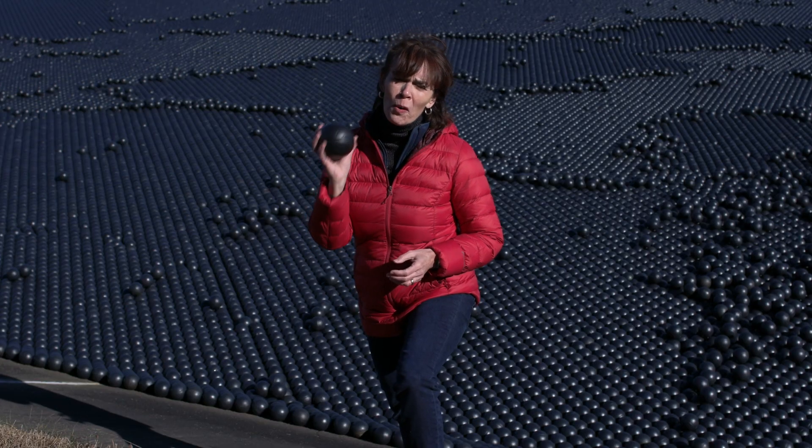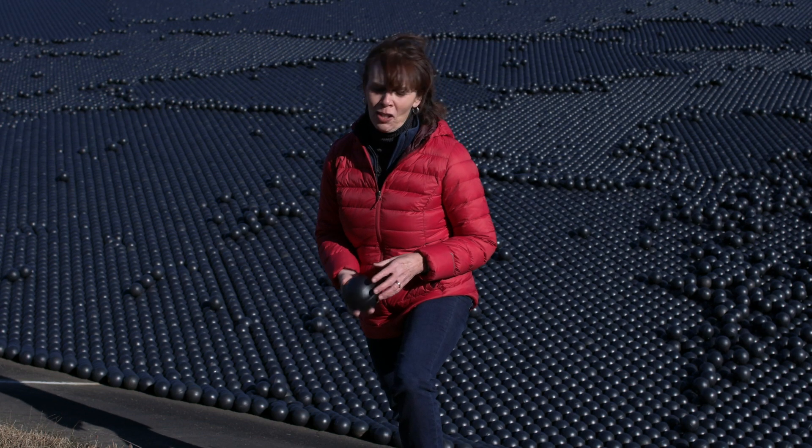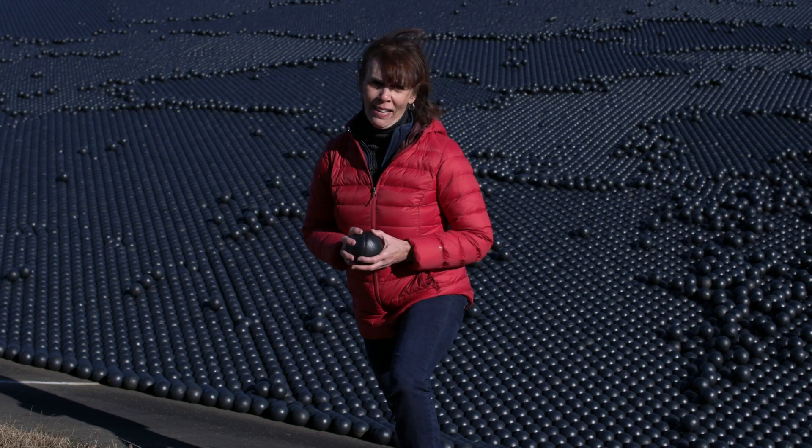Each of these shade balls is about four inches in diameter. The reservoir spans about five acres. That means it's going to take about five million of these things to cover it.